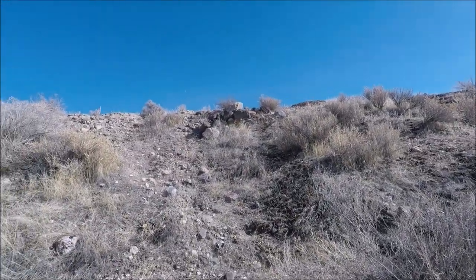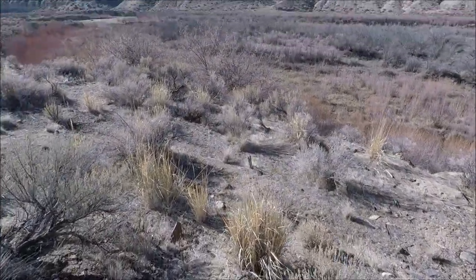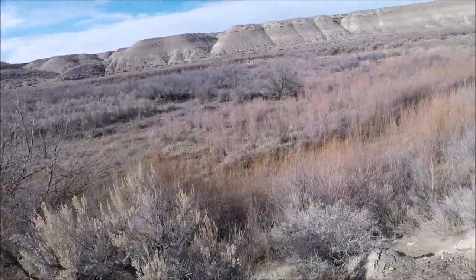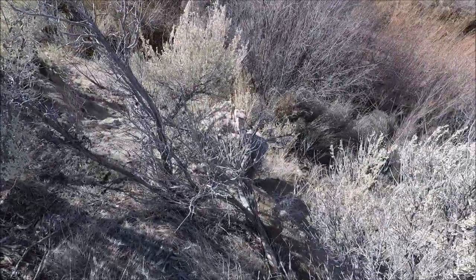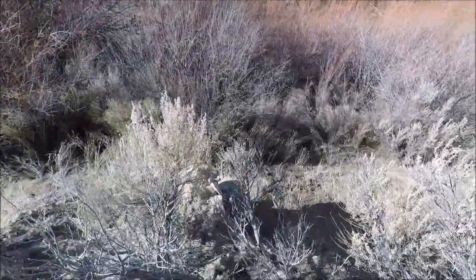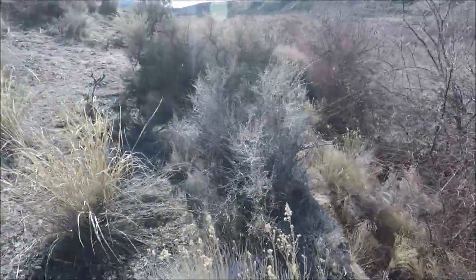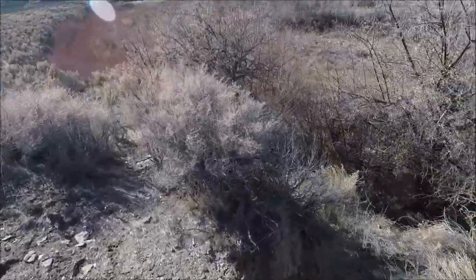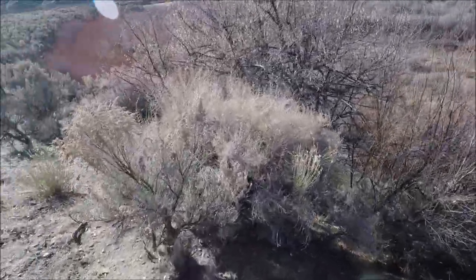If I remember there was a foundation, a structure right there. There was something down here — right there. This was probably the second mill site, I would think. It's all covered over in dirt. You can see it right here. Let's go up this way a little bit. That's probably it there.